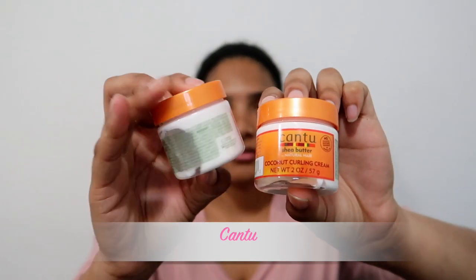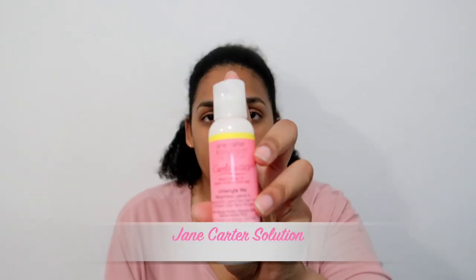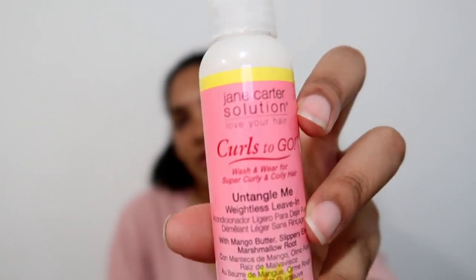I also got some of the coconut curling cream — I got two of these. This is exciting because they've just announced that Jane Carter Solution will be available in Clicks, and I got the Curls to Go Untangle Me Weightless — it's a little sample size. Let me focus so you guys can have a better look at it.